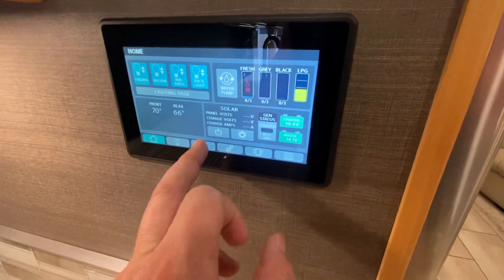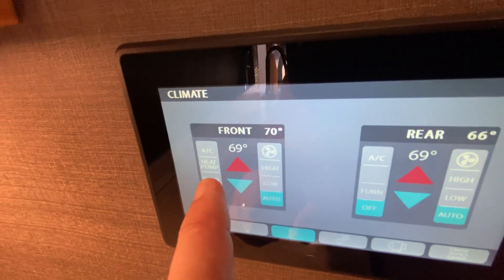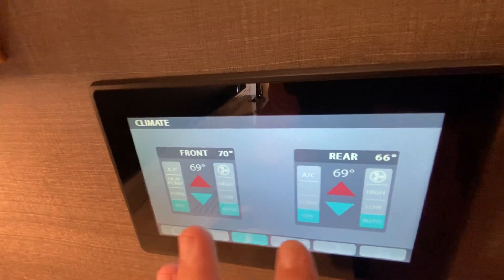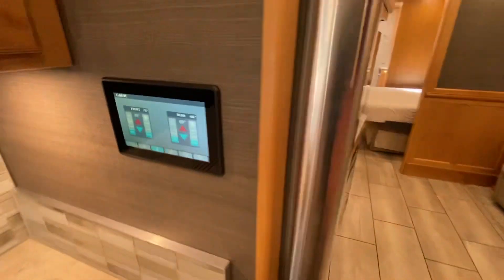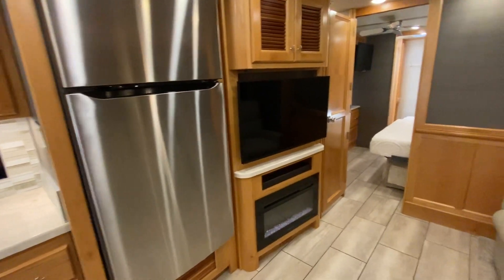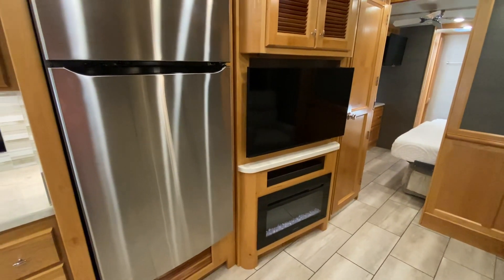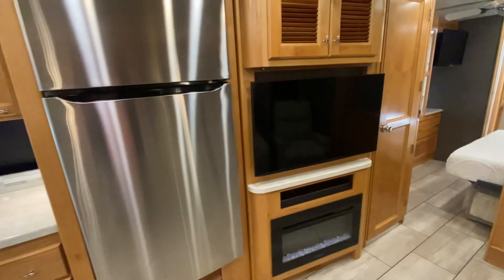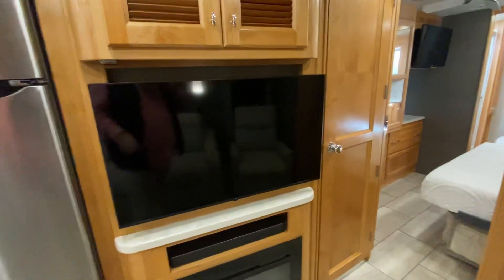The front AC is a heat pump - that's an upgraded option, 15,000 BTU heat pump with air conditioning. You also have two furnaces and a rear 13,500 BTU air conditioner to keep this coach very cool. Tiffin does a great job with insulation and sound deadening, making it one of the quietest gas coaches on the market. Factor in the liquid springs ride and it's more like driving a diesel pusher than a gas motorhome. We also have a sound bar with the smart TV.